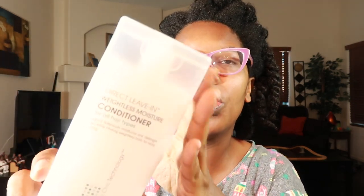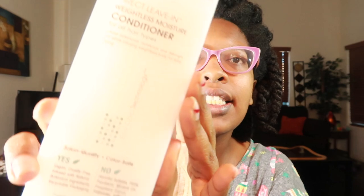Hey you guys, keeping up with the oldie but goodie product reviews, let's just get right into it. We have the Giovanni Direct Leave-In Weightless Conditioner, and this is what it looks like.